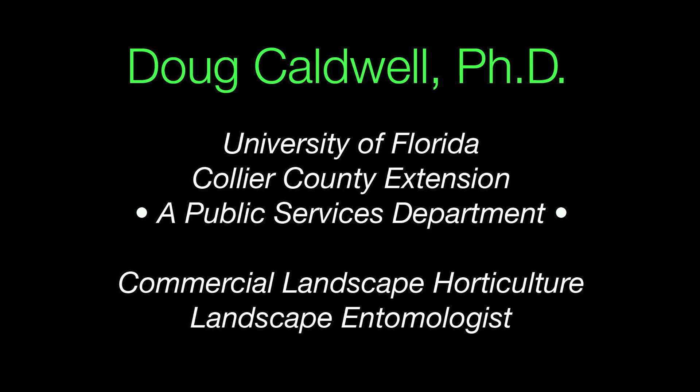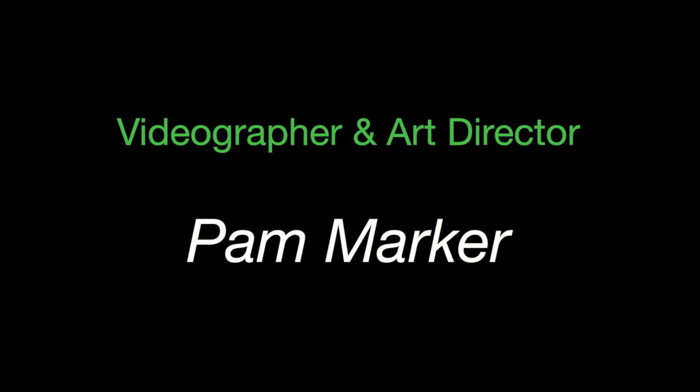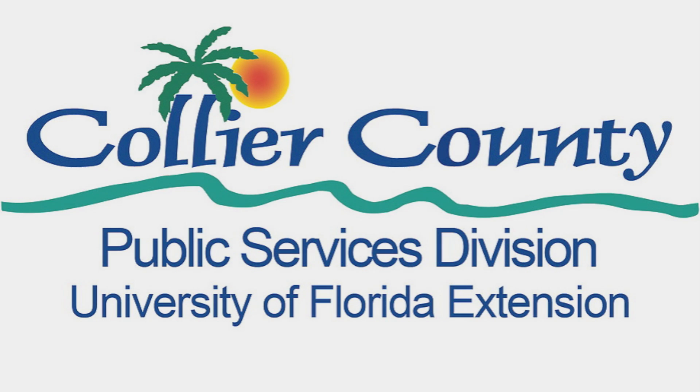This is Doug Caldwell, helping you to beautify your landscape and protect the environment. Thanks for listening.